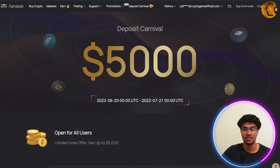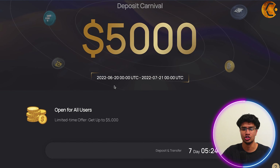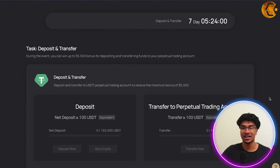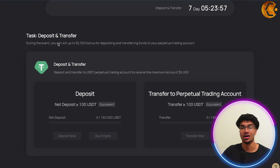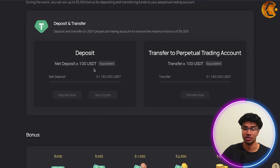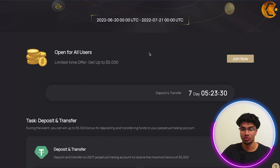One of the main promotions they have going on right now is the Deposit Carnival. Over here you can see you can get up to five thousand dollars if you deposit between June 20th and July 21st — roughly about a month. Currently we are on day seven and it's open for all users. It's a limited-time offer and you can join right here. The task is basically just deposit and transfer during the event to win up to five thousand dollars bonus for your perpetual trading account.